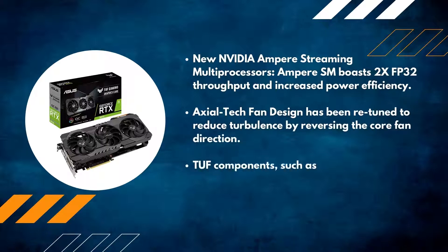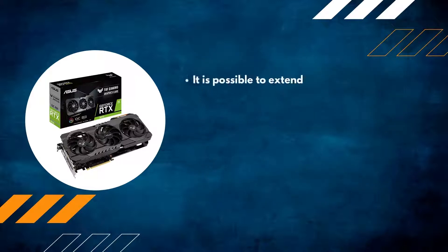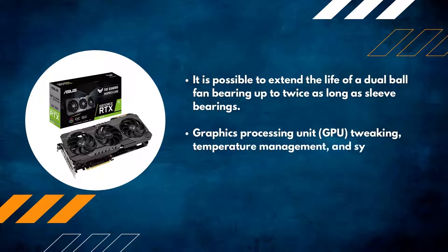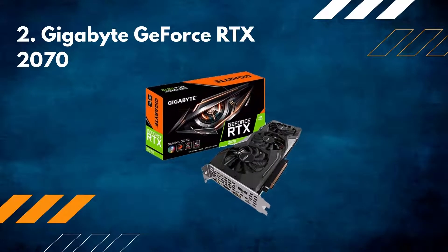Tough components such as military-grade capacitors increase both the durability and performance of any system. It is possible to extend the life of a dual ball fan bearing up to twice as long as sleeve bearings. GPU tweaking, temperature management, and system monitoring are all included in GPU Tweak II.